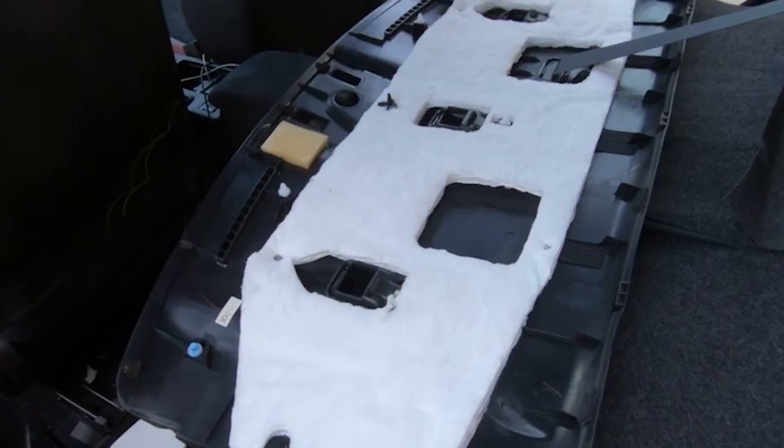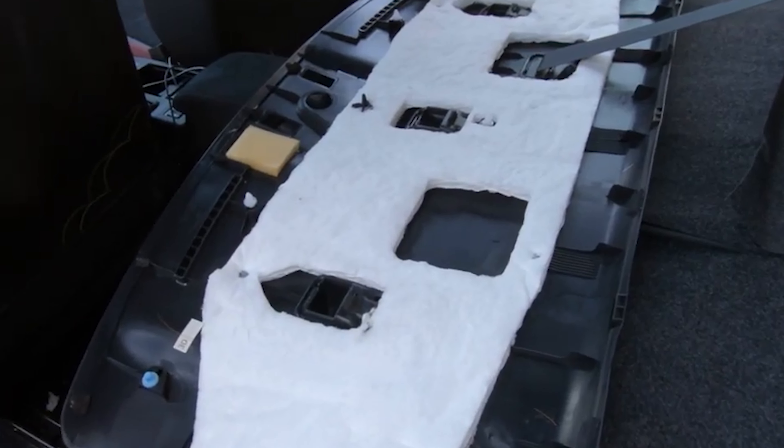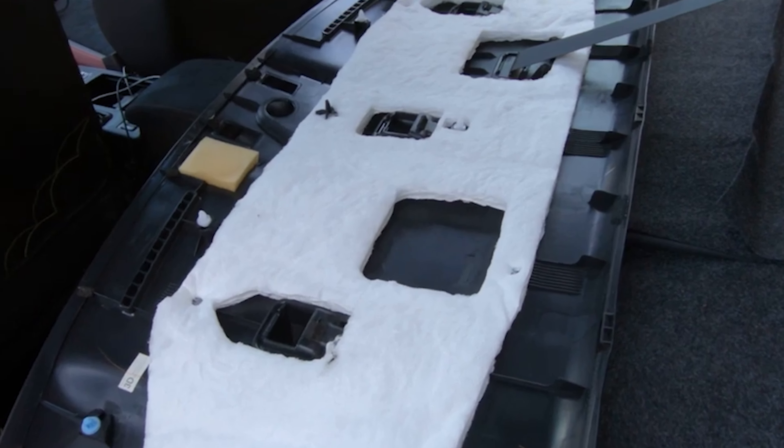The front rattled, the doors rattled, the rear seat rattled, the trunk area rattled, and of course, right below the rear windshield was the biggest culprit. That piece of plastic danced like it was at the club. Finally, I snapped.